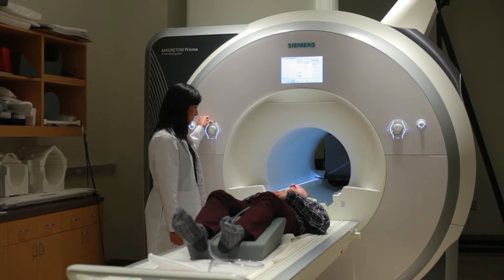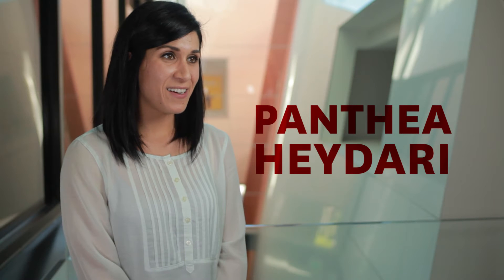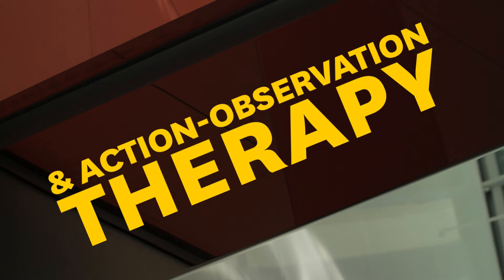We want to find ways to target therapy so that stroke patients can recover faster. My name is Ponte Haideri, and I receive the National Science Foundation Graduate Research Fellowship. One potential therapy that we can use in the clinic is called action observation therapy. The theory behind this comes from the mirror neuron system.